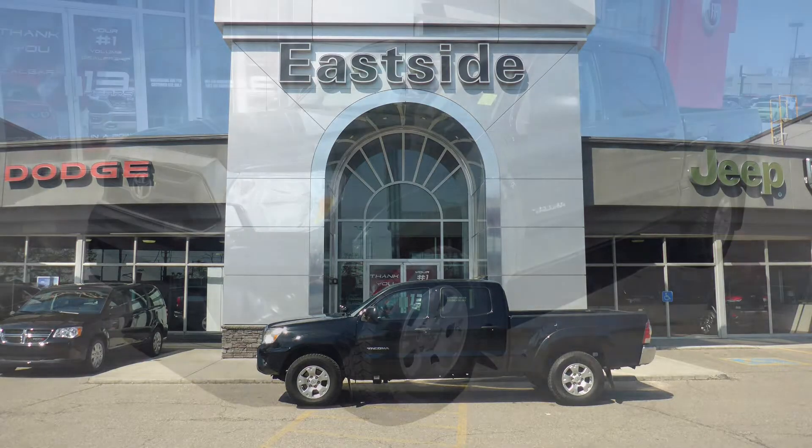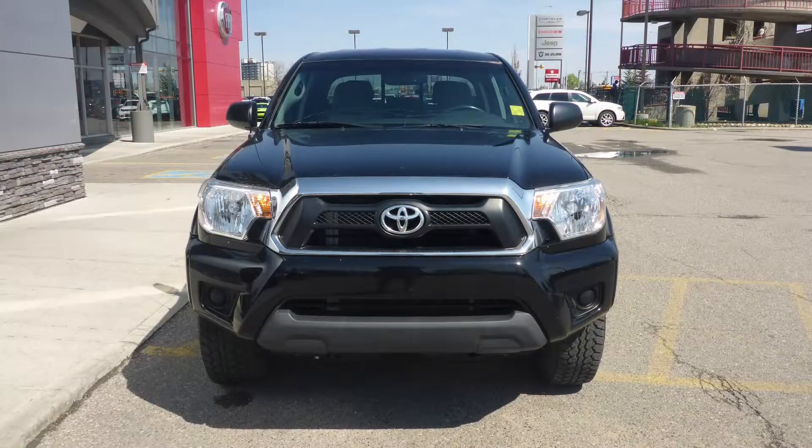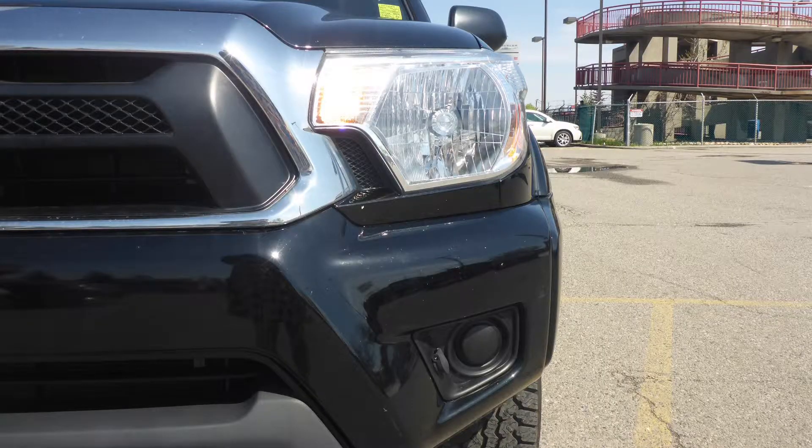Hi Daniel. This 2015 Toyota Tacoma comes equipped with a 4.0-liter V6 engine and automatic transmission, power-heated manual folding side mirrors, and halogen headlamps.